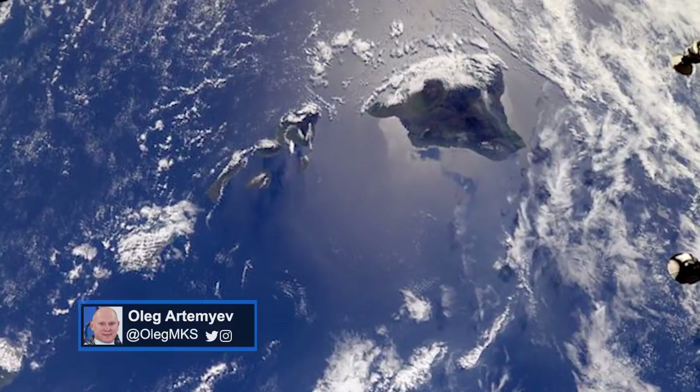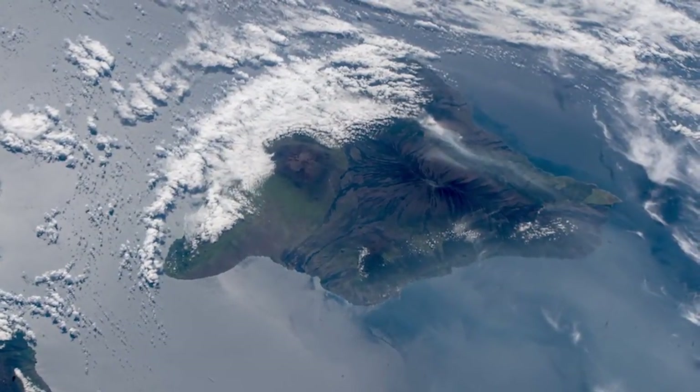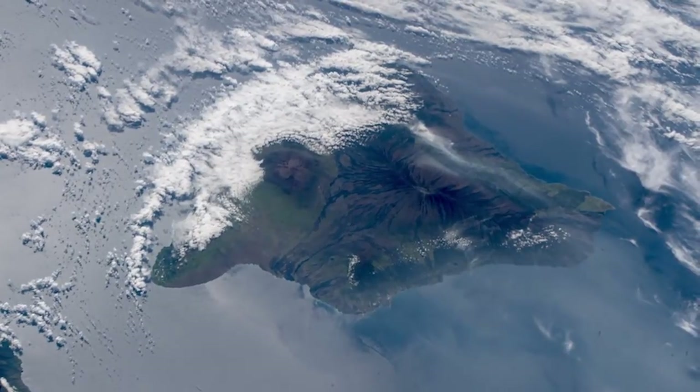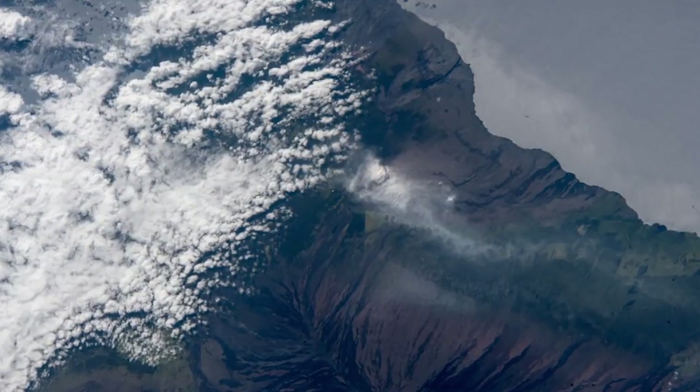Expedition crew members also had the opportunity to take images of a major event back on Earth. While flying over the Big Island of Hawaii, astronauts and cosmonauts shot photographs of the ash plume from the Kilauea volcano. The volcano became active earlier this month with numerous fissures emitting lava and toxic sulfur dioxide.